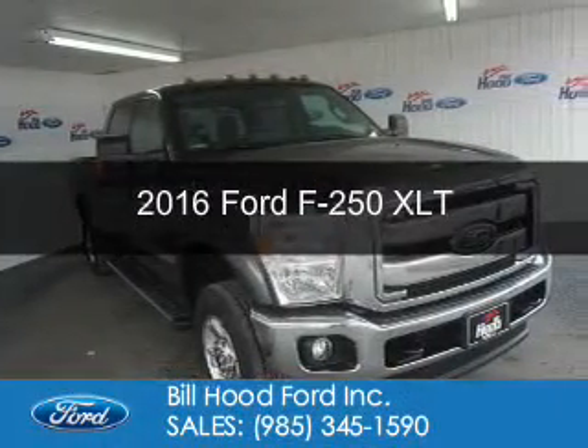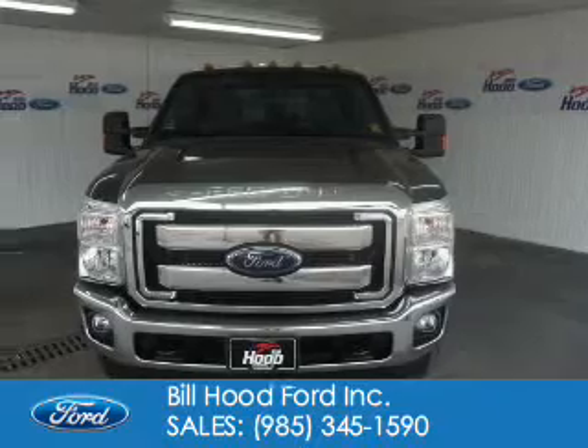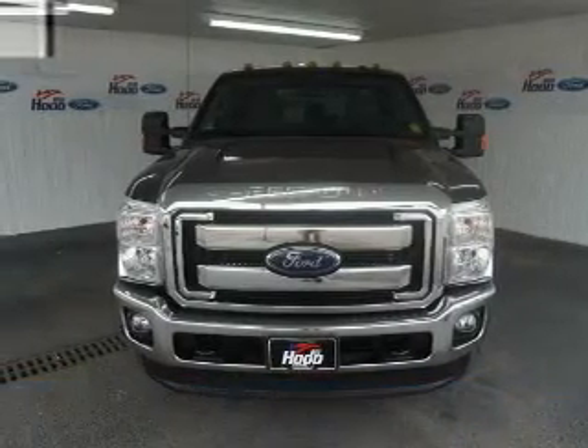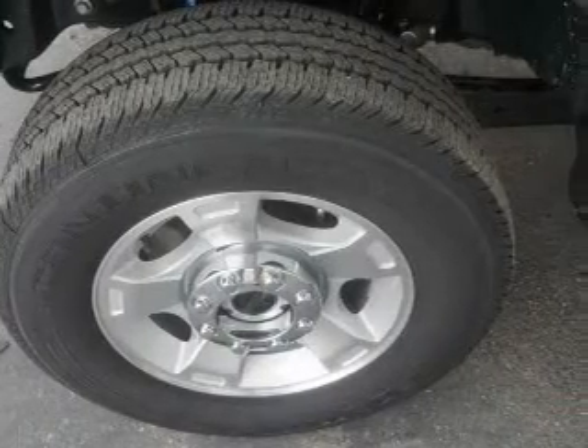This is a new 2016 Ford F-250. It's powered by 4-wheel drive, a 6.2-liter 8-cylinder engine, and a 6-speed automatic transmission.